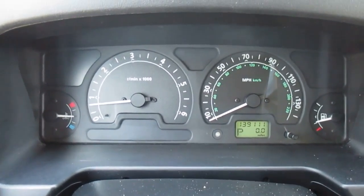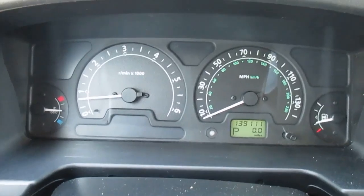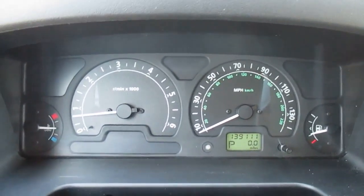This is our video walk around of our 2004 Land Rover Discovery. As you can see, there's no lights on the dashboard, about 139,000 miles on it. This one's a real clean truck.